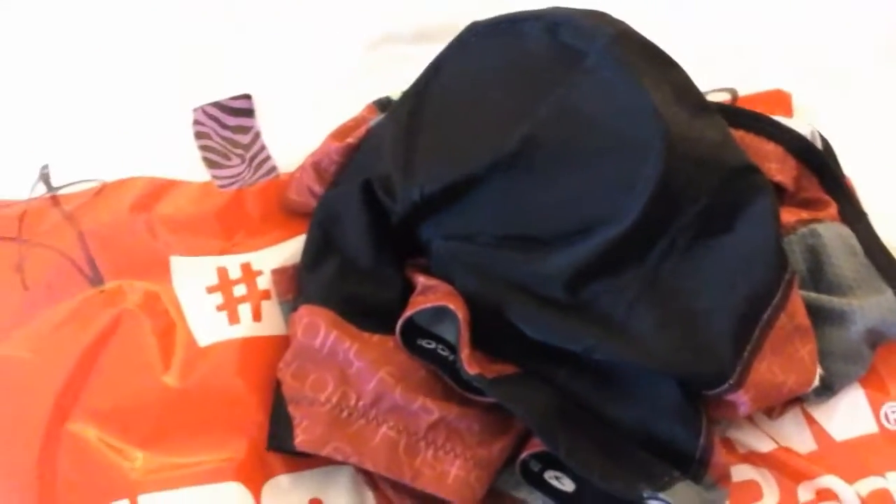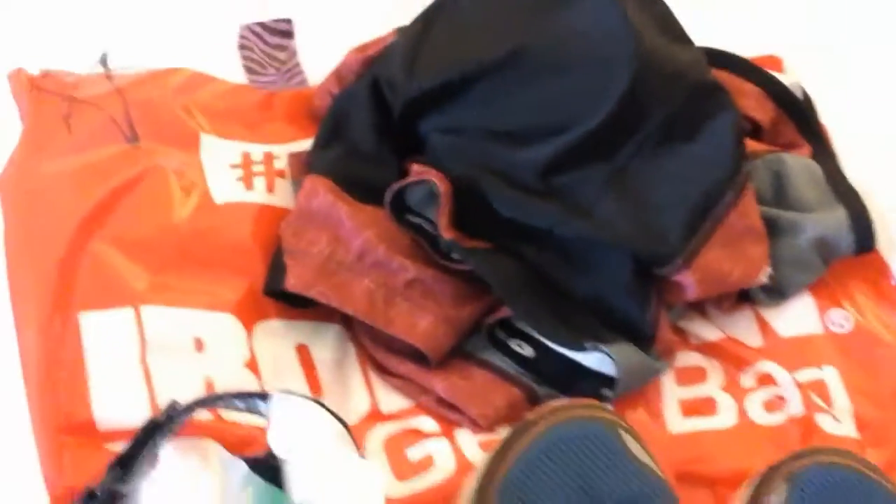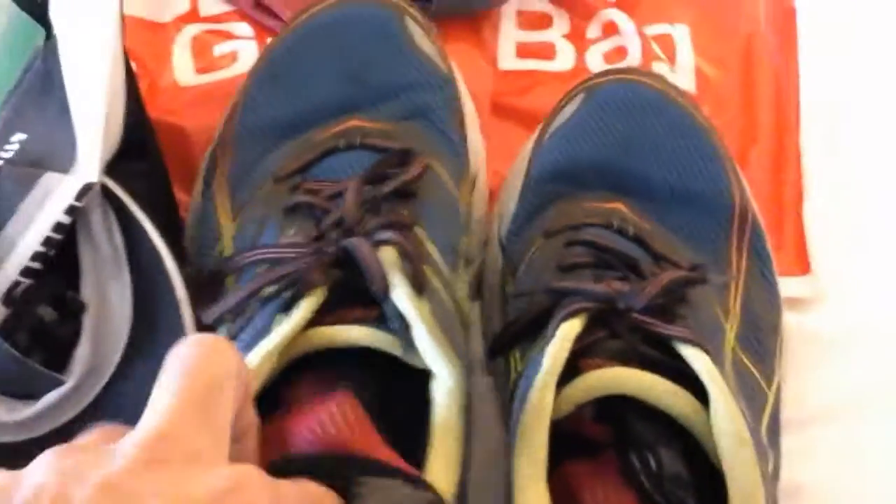I'm doing a full wardrobe change for this Ironman. I want to be comfortable, so I've got my full tri-kit — I'm going to take off my cycling kit and change into it. It's going to add a little time, but I want to be comfortable and look good for the photos. This race is all about having fun, so I'm doing the full wardrobe change when I normally wouldn't.